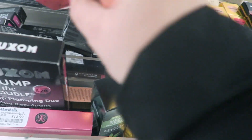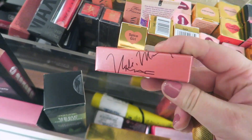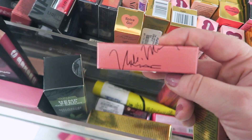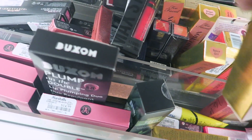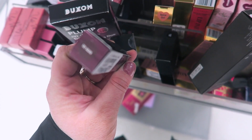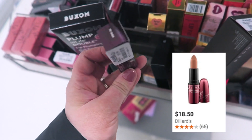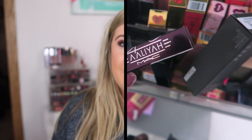They also have the MAC Nicki Minaj collection — The Pink Print again for $9.99 at Marshall's. I wish it was a little cheaper since MAC lipsticks are normally around $15. They have the MAC Aaliyah lipstick in Try Again for $9.99 — looks like a deeper burgundy brown. Okay, I bought a lot of stuff so let's go ahead and start showing the haul.